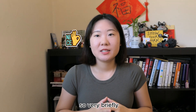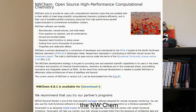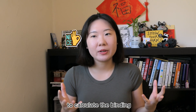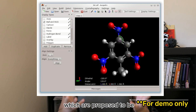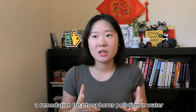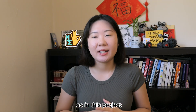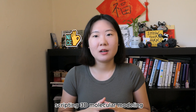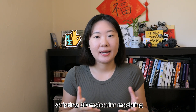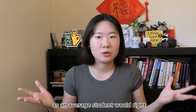The computational chemistry project involved using the NWChem computational chemistry software to calculate the binding energies of two molecule complexes proposed as a remediation for phosphorus pollution in water. In this project I learned the basics of using the Linux system, scripting, 3D molecular modeling, and of course all the other chemistry skills an average student would get.